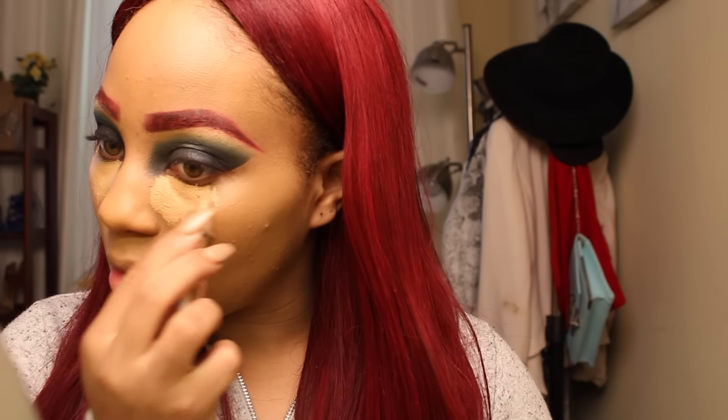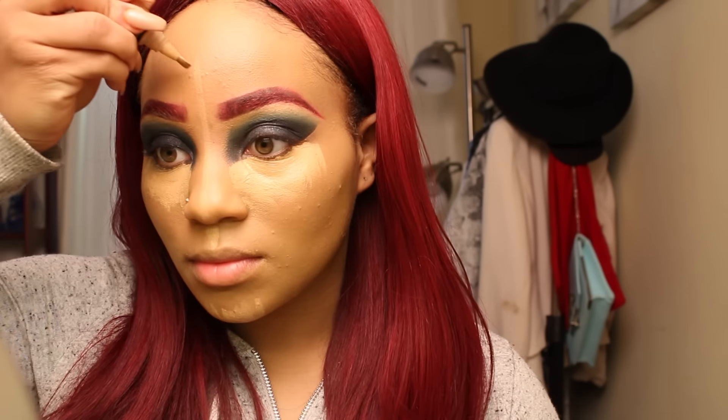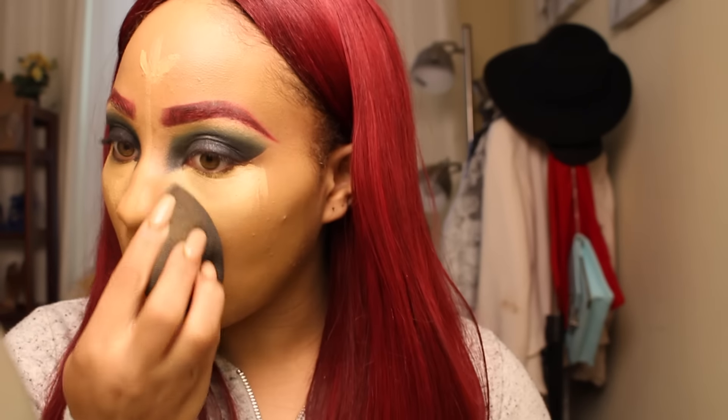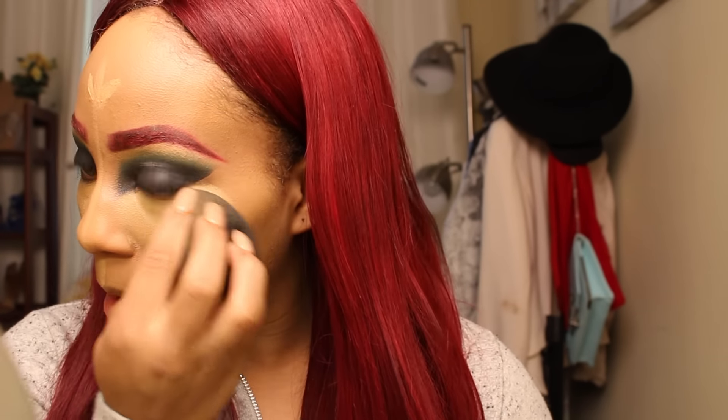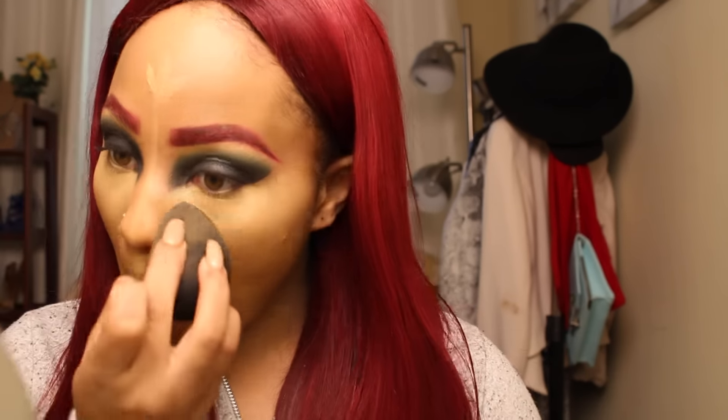To highlight, I'm going to use my favorite highlighter — the LA Girl Pro Concealer HD in the color creamy beige. I'm going to highlight under my eyes, my chin, my nose, the top of my lip, and my forehead. Then I'm taking my beauty blender again to blend it all in. It's very important to make sure your makeup is blended so you get a nice finish.